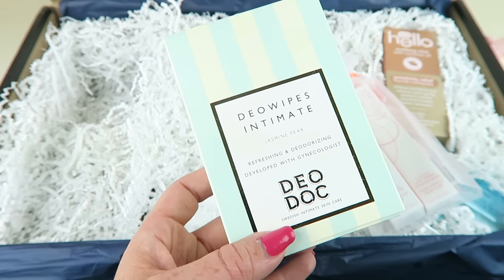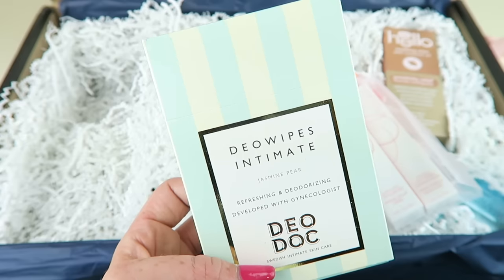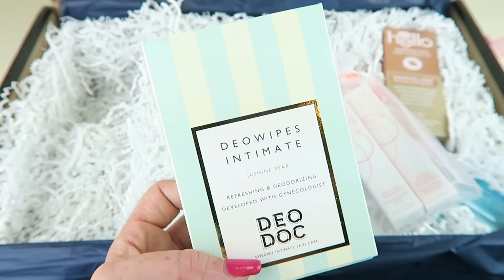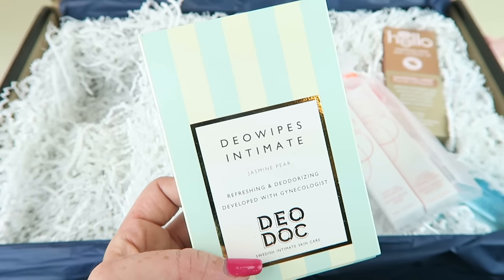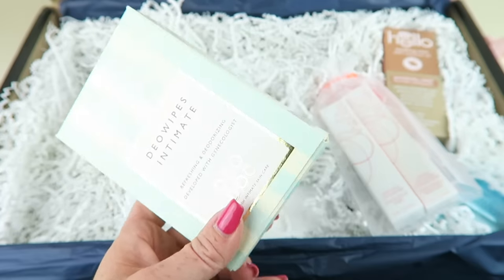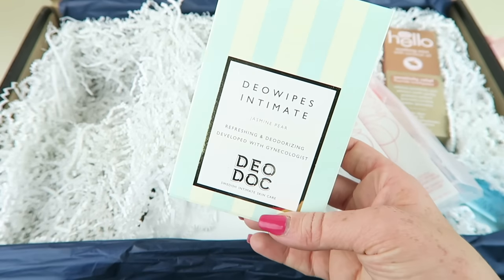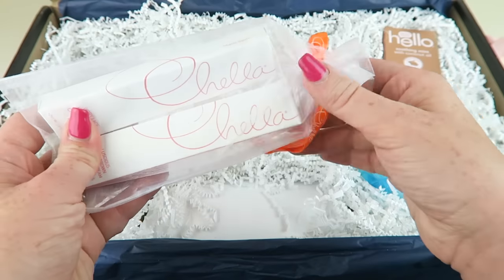Do Doc Intimate Do Wipes retails for $15. Developed by female doctors, these pH-balanced deodorant wipes help neutralize odor and cleanse at the same time. Made with olive oil, aloe vera, vitamin E — hypoallergenic and paraben free. There are 10 individual wipes. Nice if you're taking a long plane trip to the Maldives — great for freshening up. The packaging is lovely again.